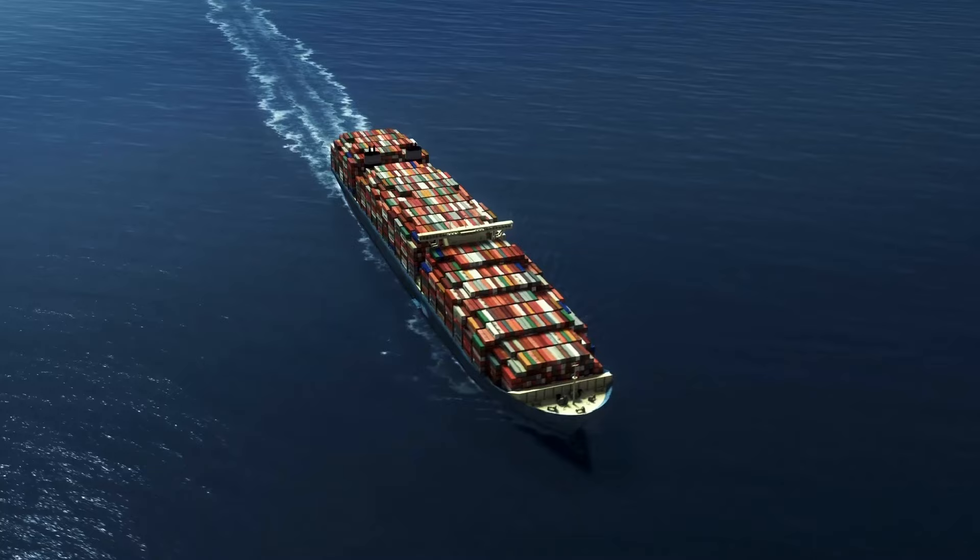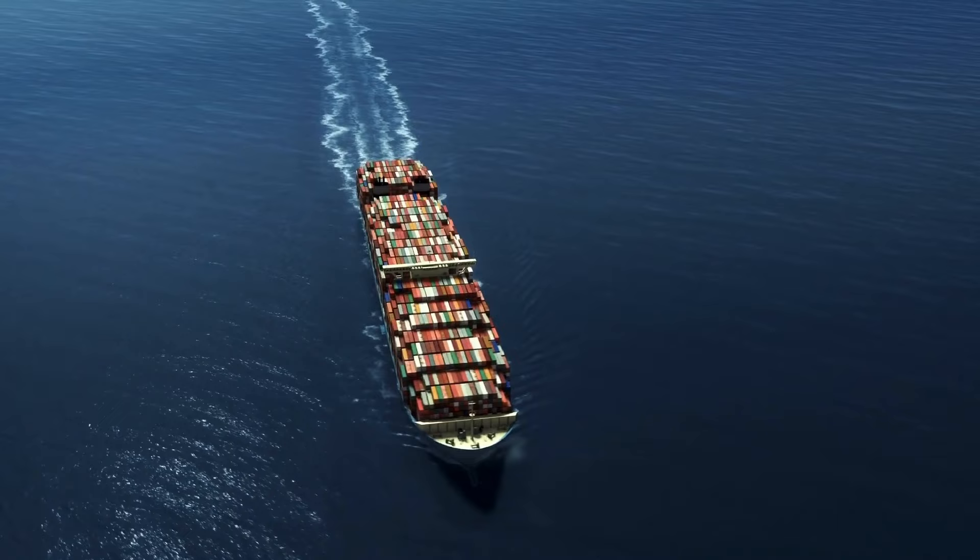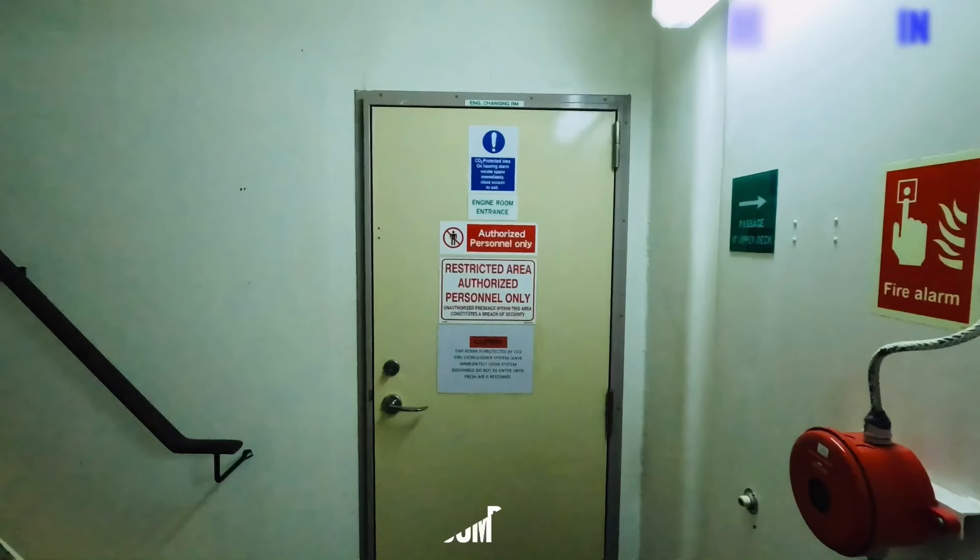Hello, thanks for visiting this channel. Today, I have planned to tour inside the engine room and will share some useful knowledge for engine room crews.